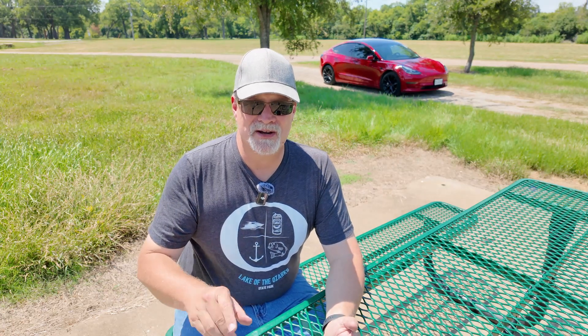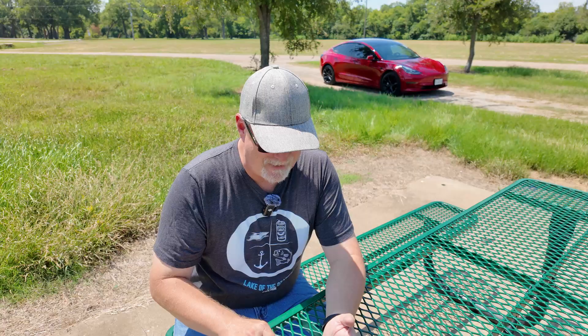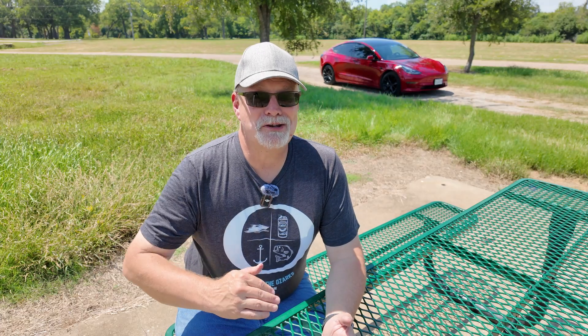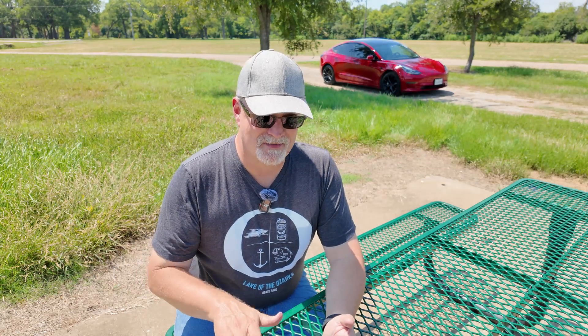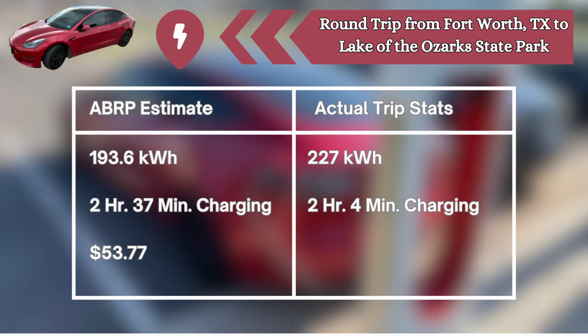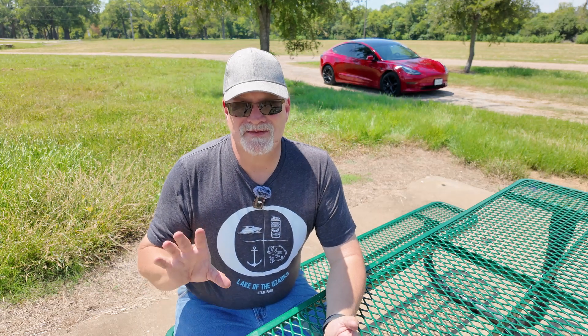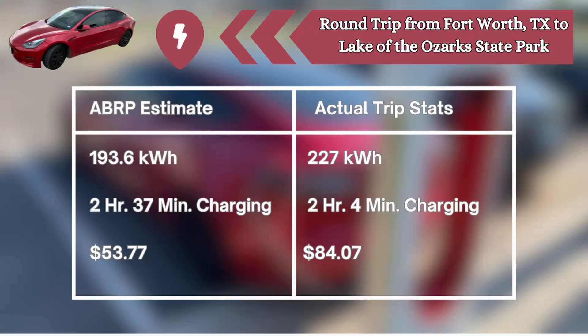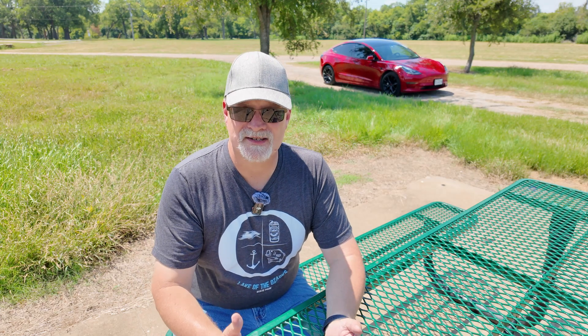In reality, it was underestimating and overestimating depending on which category you looked at. At just the chargers it was planning for us to stop at, instead of 193.6 kilowatt hours, we actually needed 227 — we needed more electricity than estimated. However, instead of two hours and 37 minutes at fast chargers, we only spent two hours and four minutes — it overestimated our stop time. And we actually spent $84.07, so the cost estimate was way under.